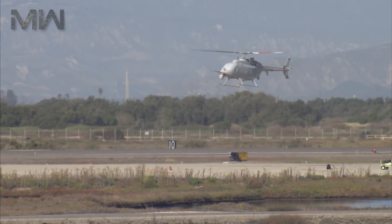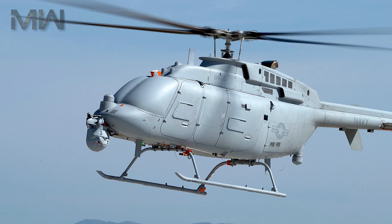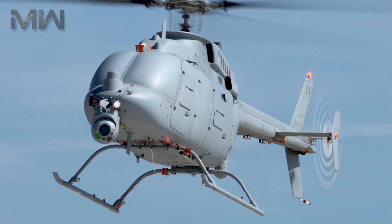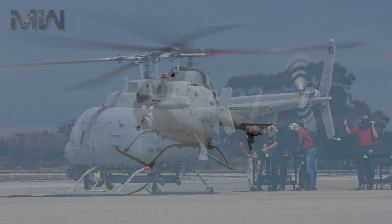The MQ-8C Fire Scout first flew on October 31, 2013, for seven minutes in restricted airspace using autonomous controls at the Naval Base Ventura County. It flew a second time just hours later at an altitude of 500 feet.